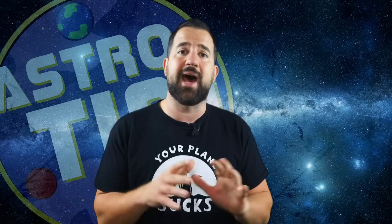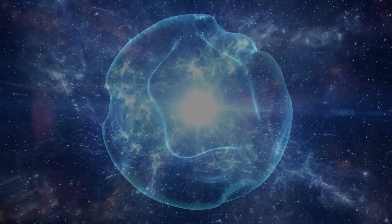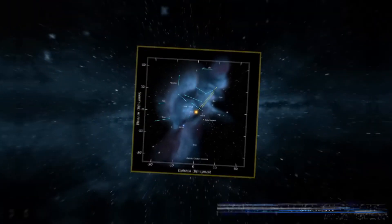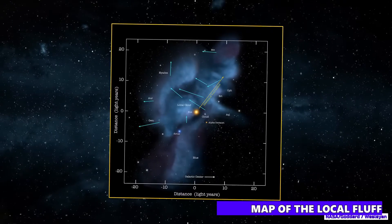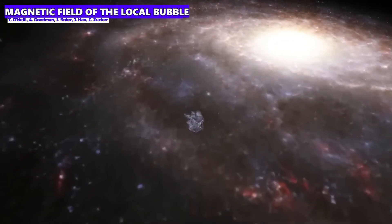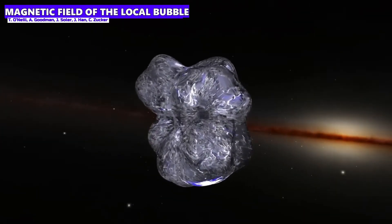Thanks to the work of researchers from the Harvard-Smithsonian Center for Astrophysics, a lot has been known about the structure and size of the bubble since early 2022. The bubble resembles squashed chewing gum, has a size of around 1,000 light-years, and the sun is located pretty much in the middle, in a region called the local fluff. And now the great news: the entire bubble is permeated by complex magnetic fields. For the very first time, astronomers have published a unique 3D map showing the bubble's magnetic field in unprecedented detail.